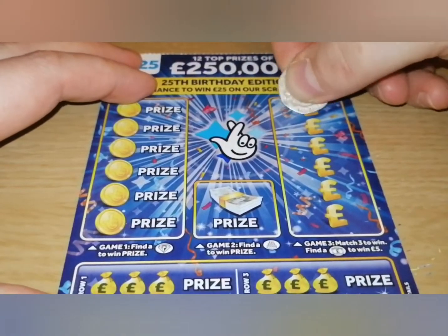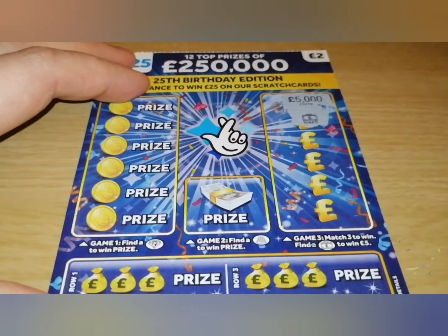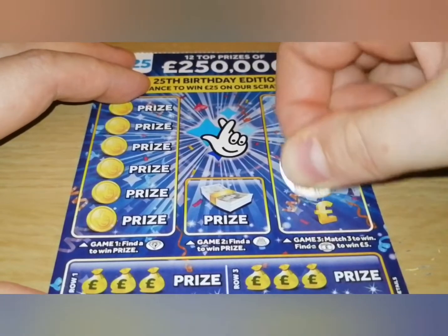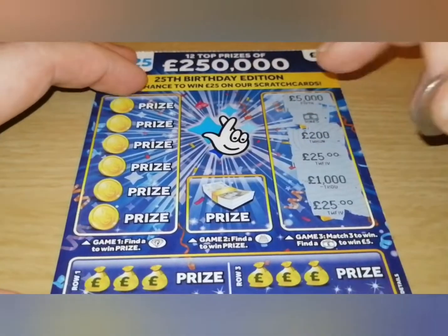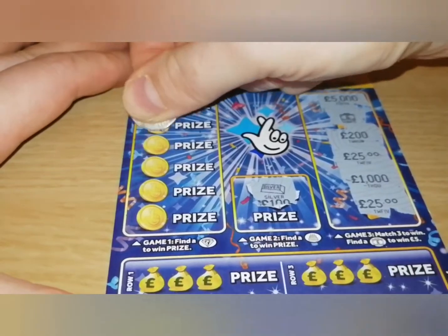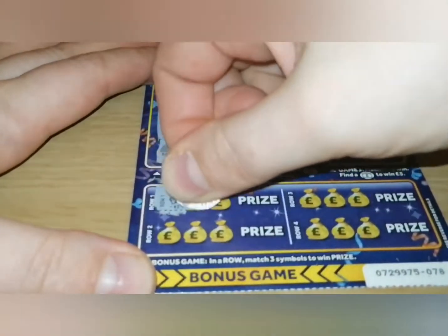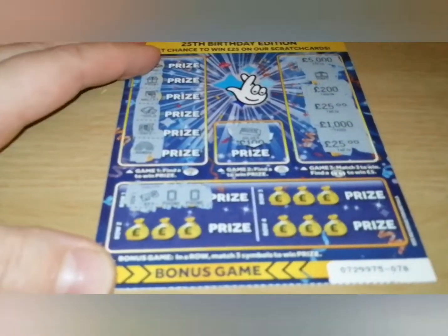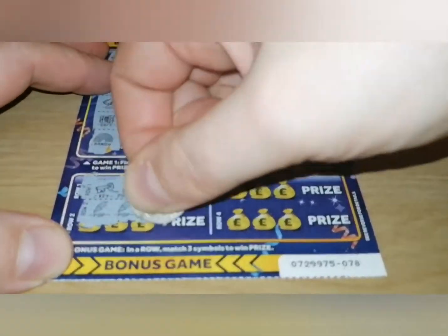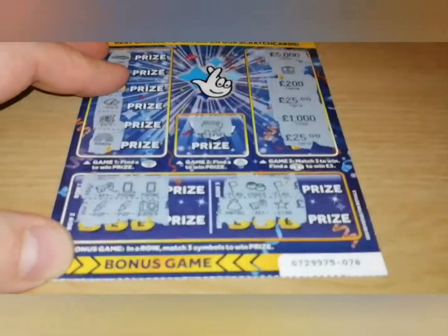Birthday edition — five thousand... oh, five pounds. Nice! Two hundred, twenty-five pound, twenty-five — so that's five pounds in here. Let's look for a bonus — nope. Got a diamond — nope. Okay, phone — nope, I think nothing. So five pounds in this one.